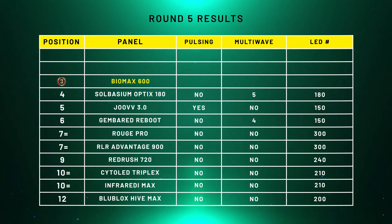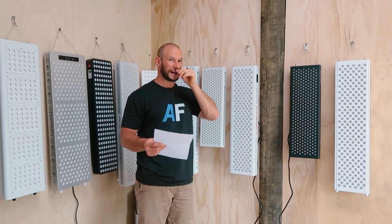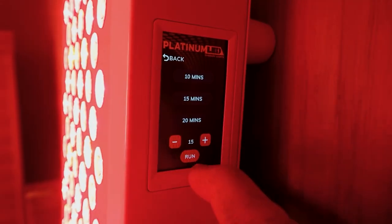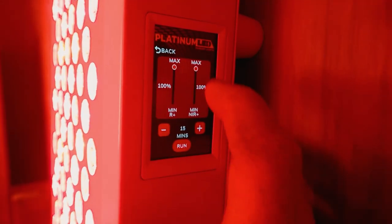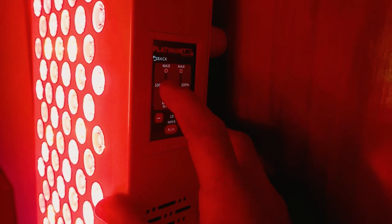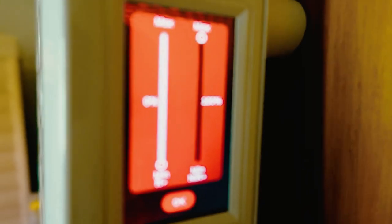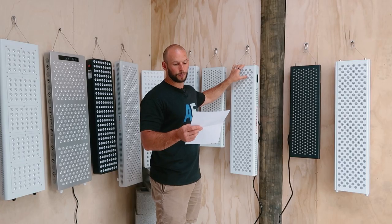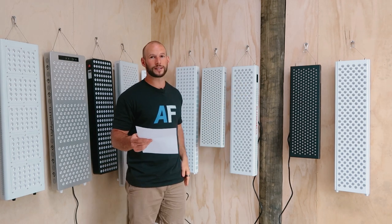In third place we have the Platinum LED Biomax 600 — this is the second generation. The first generation also used five wavelengths, and Platinum LED have kept the same ratio, same five wavelengths, same blend. You're only getting around seven to ten percent in some of the smaller wavelengths — about 80% of the light still goes to 660 and 850. That shows Platinum LED believes those are the core benefit for red light therapy, with the others as nice additions. No pulsing, five wavelengths, and 200 LEDs.